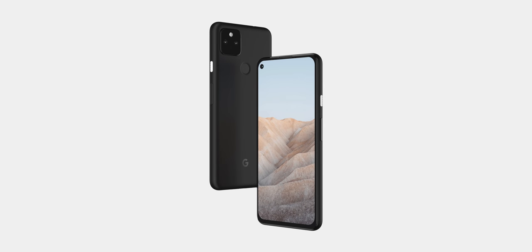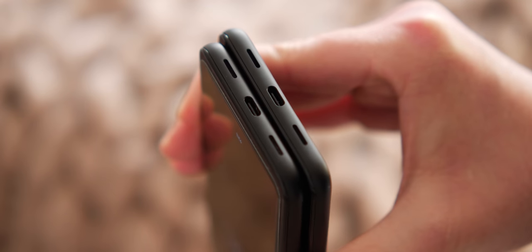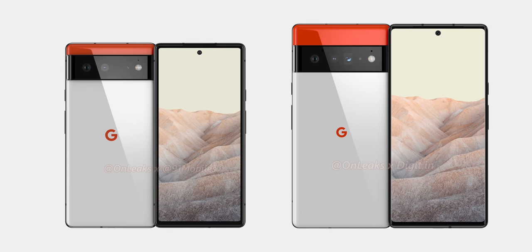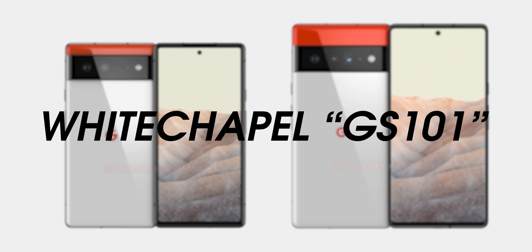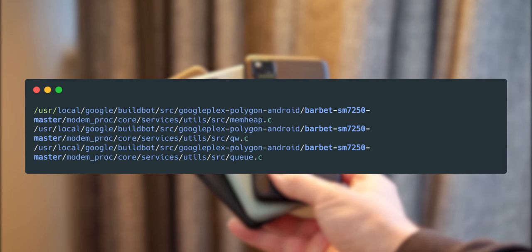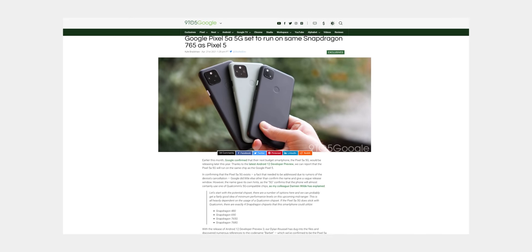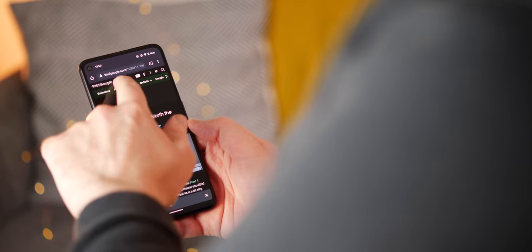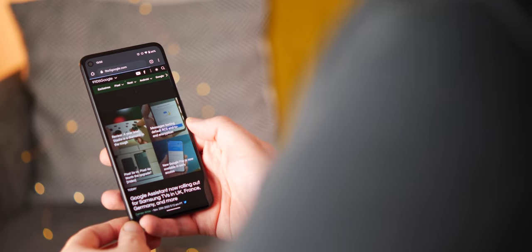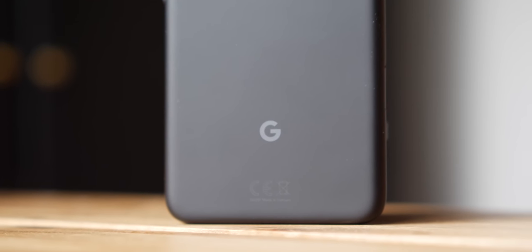In terms of other specifications, the Pixel 5a 5G will feature many things you'd expect from a mid-range phone in 2021: a 3.5mm headphone jack, a USB-C port, and a rear Pixel Imprint fingerprint sensor for biometric security. While the upcoming Pixel 6 and Pixel 6 XL are set to pack the custom Whitechapel chip, the Pixel 5a 5G is rumored to utilize — and likely be the last to utilize — a Qualcomm chipset. Specifically, last year's Snapdragon 765G 5G-enabled chip, meaning performance will be the same as on the Pixel 4a 5G and Pixel 5: solid, if unspectacular.